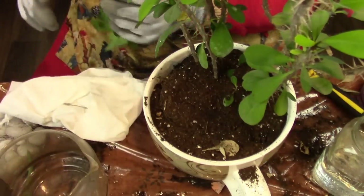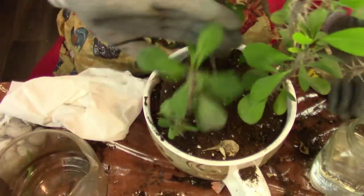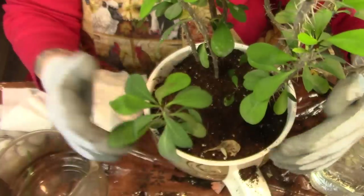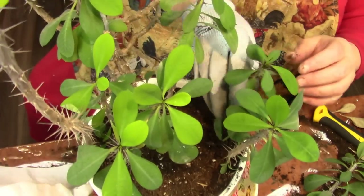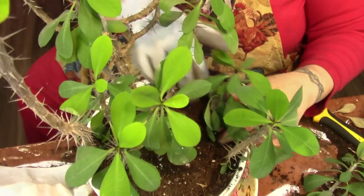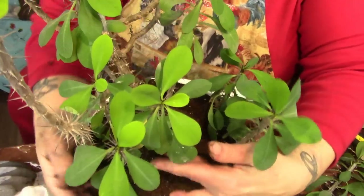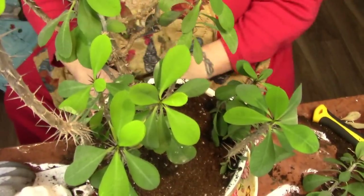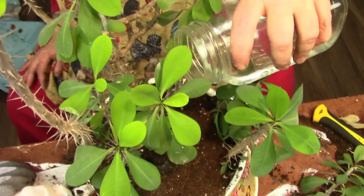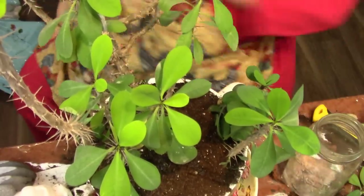These are the cuttings I took and I set them on a paper towel to harden. I'm just going to poke them down into the soil — this is not a plant you want to roughly handle. I love putting this plant out in the sun in the summertime out on the deck. It just loves it. These like lots of sun. I like cactus because they can survive me. And there is our crown of thorns.